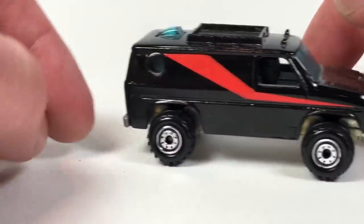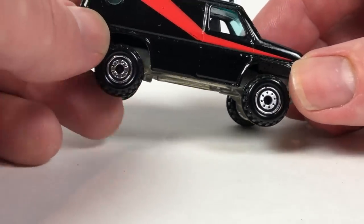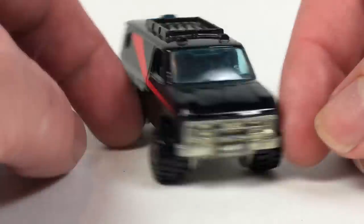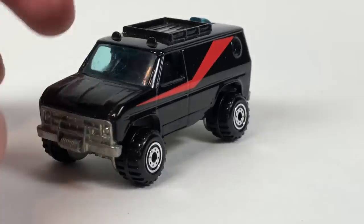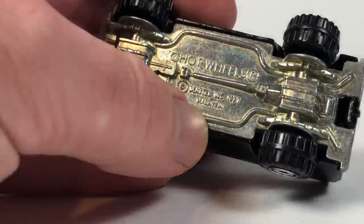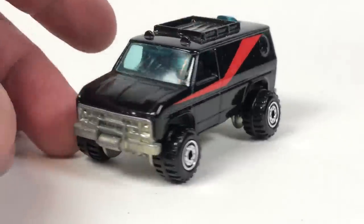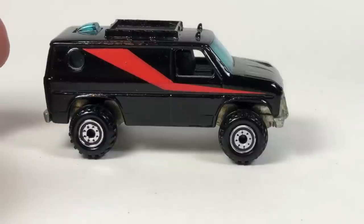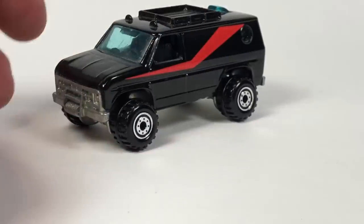I'm happy to have this Baja Breaker — it's a casting I sort of loosely collect. I don't really actively pursue them too much because there are a lot of ugly ones with wacky graphics, but this one's a cool vintage piece. I don't know exactly what date this one came out — probably mid '80s, still the blackwall era. The real riders version is really cool. There's a rare real riders one with white hubs that I don't have — I think it's a very expensive car.